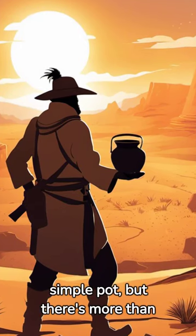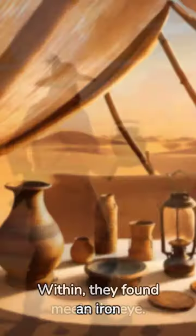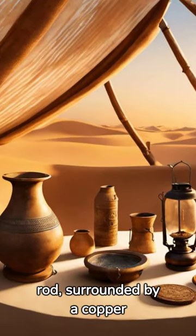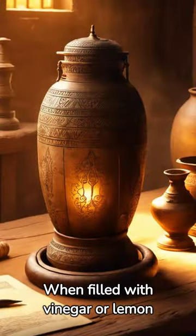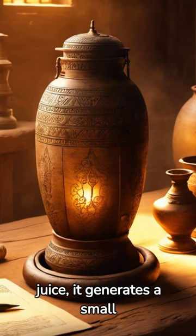It's a simple pot, but there's more than meets the eye. Within, they found an iron rod surrounded by a copper cylinder. It looks very much like a primitive battery. When filled with vinegar or lemon juice, it generates a small electrical current.